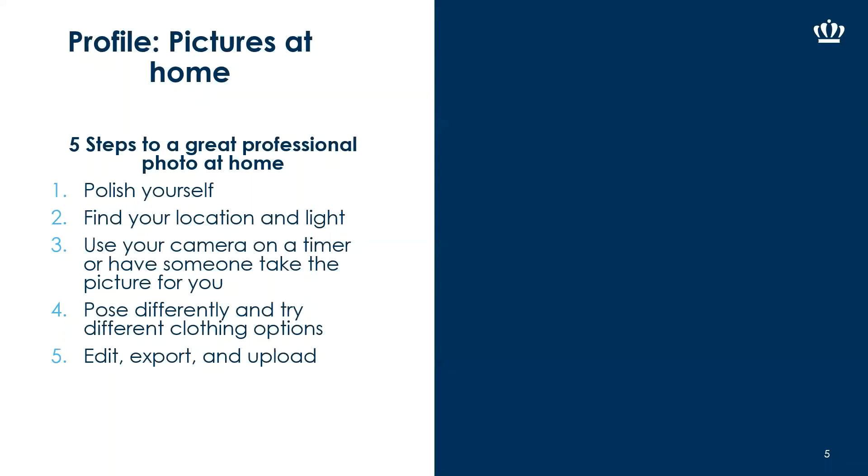If you don't have someone to take the photo for you, use the timer on your phone or laptop. The height might not be right, so you can use textbooks to get creative with positioning your phone or laptop at the correct level — it might take a couple tries. If you do have someone to take the photo, use them and try different poses and top options to see which you like best.